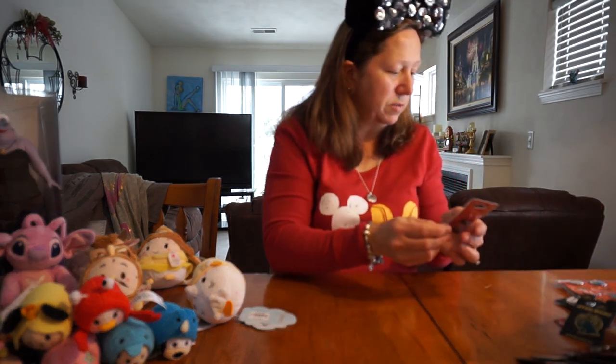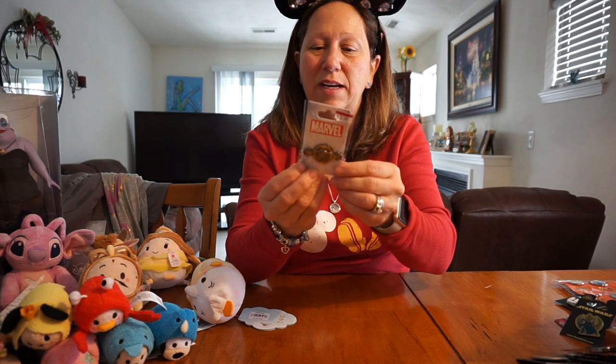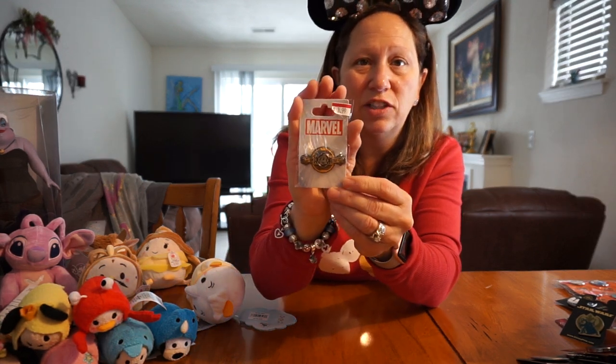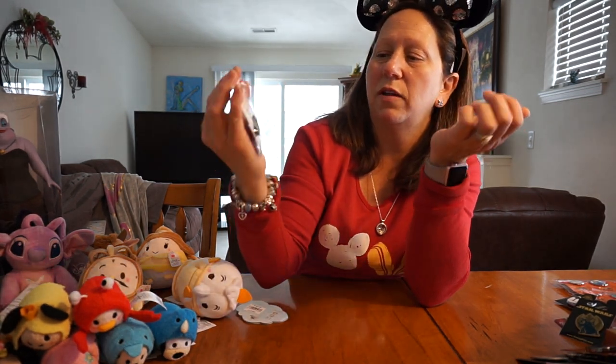I don't know why my son grabbed this — he must have thrown it in my bag without me knowing. This is a Marvel pin; I didn't think he really liked Marvel that much. It was $3.99; the normal price is $14.99. It's a Marvel Avengers pin with an 'A' in the middle.